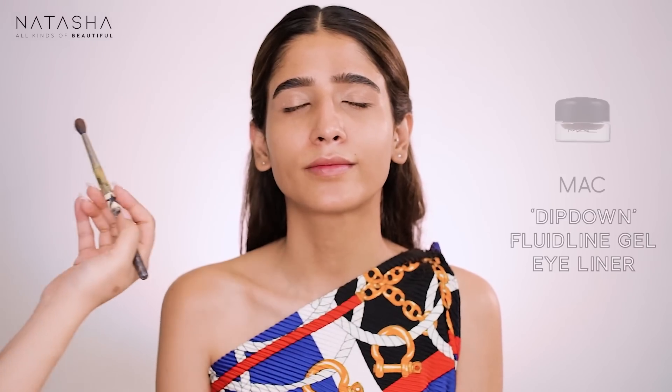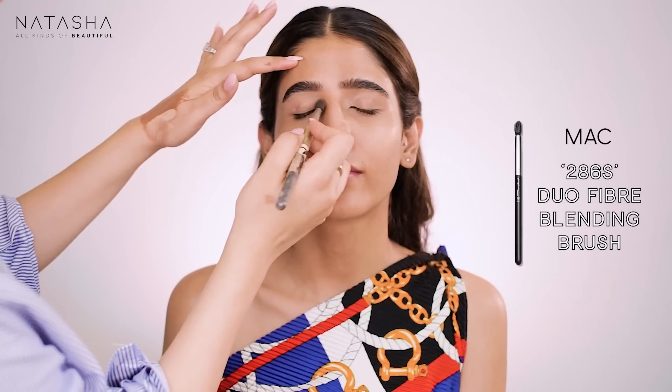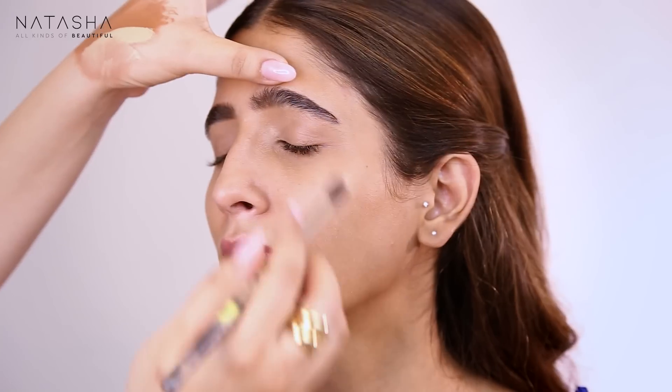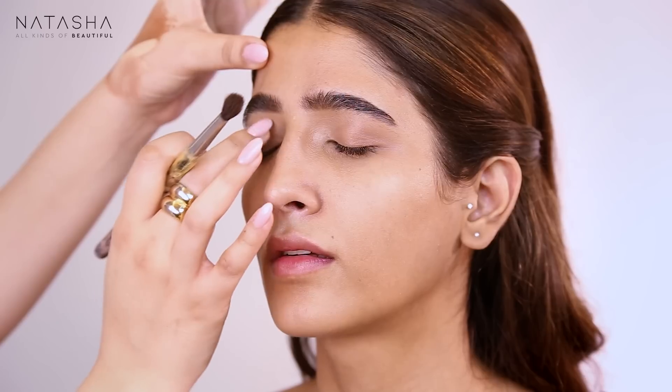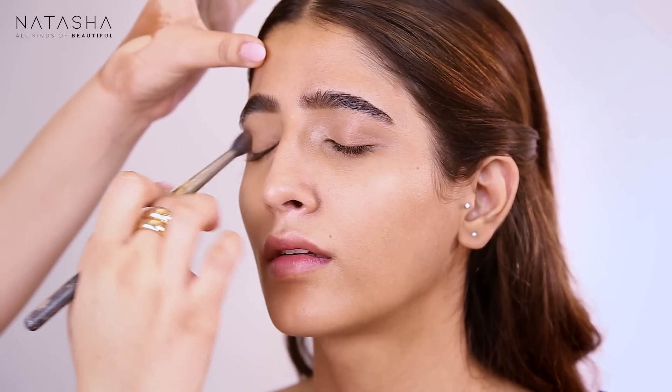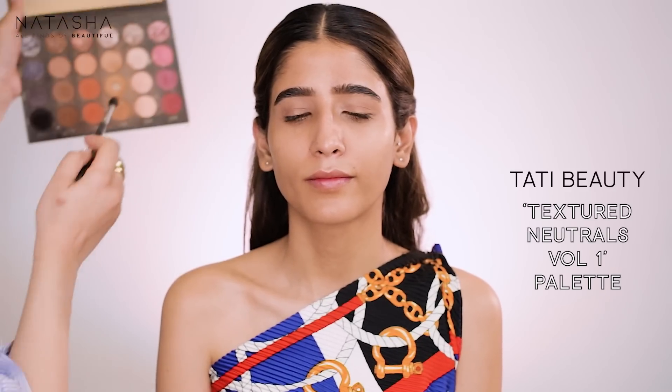I'm taking some Dipdown on my brush — the gel liner — just to make the base of the eye very softly. If you've been watching my videos, you know I use these as a base for pretty much everything. It adds a good base to hold on to whatever color we apply on top. Now I'm taking my Tarte Beauty palette and using this particular sandy light brown color, going over the edges very softly.